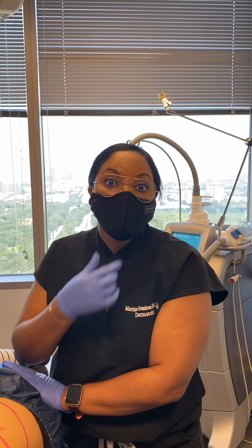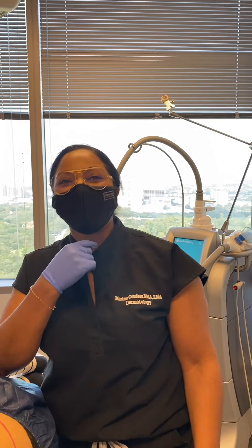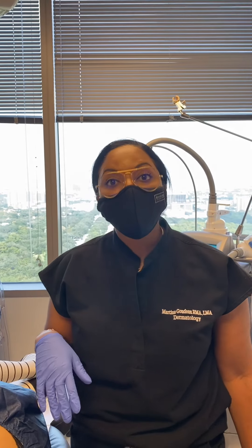Other treatable areas include the inner thighs, outer thighs, banana roll, and a really popular area — submental fullness, also known as the turkey neck. The upper arm area is another popular area. Martina just posted an amazing before and after photo of a cool sculpting treatment done in the submental area, so if that's a concern of yours, she's the person you want to see.